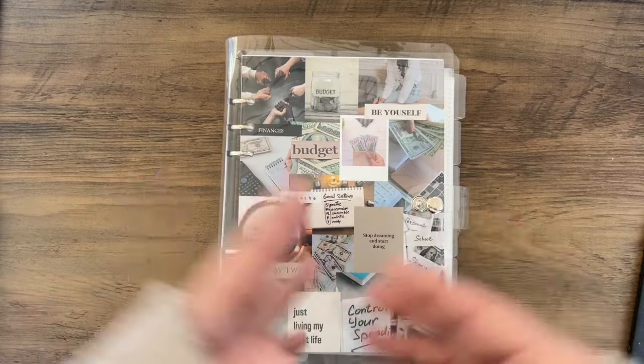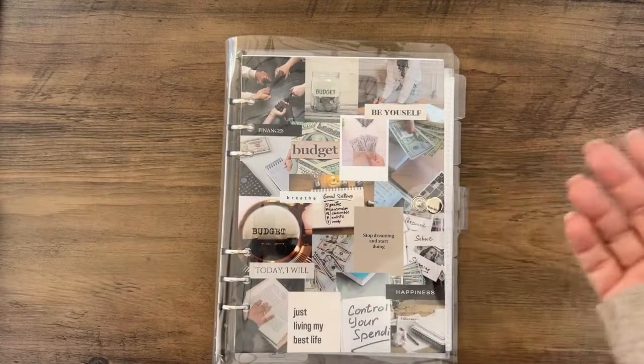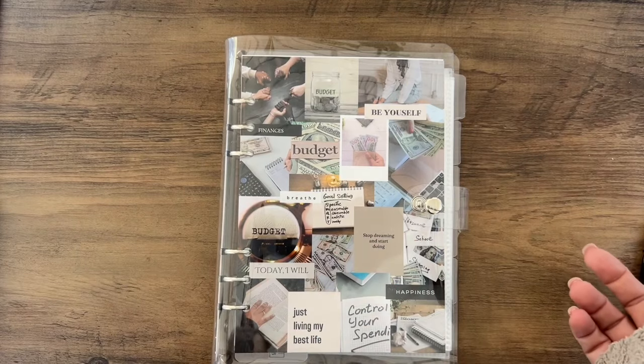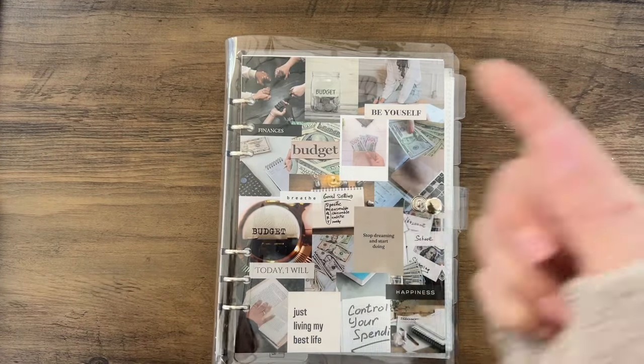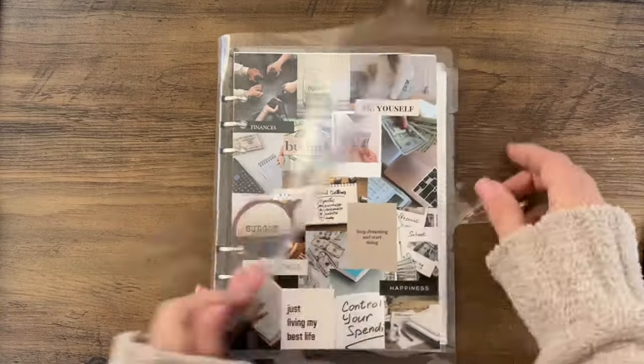A 100-day saving challenge is just that — it's 100 days. Whether you want to add money three times in one day, start from 100 and go backwards, start from one, or move around — whatever works for you. There are different ways people do it.